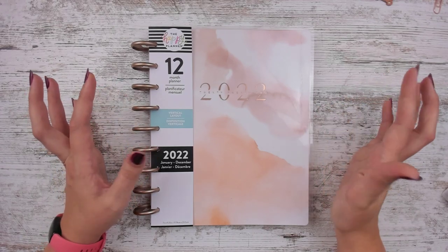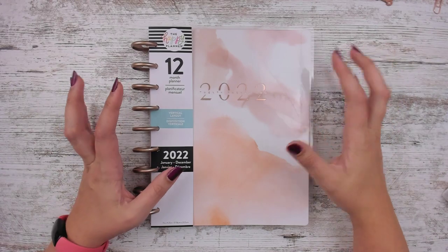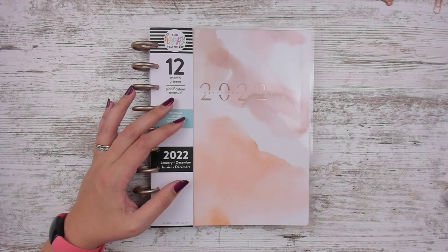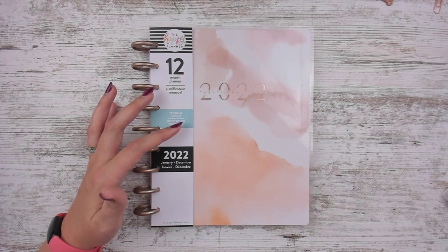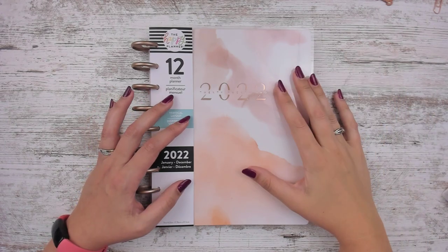Hello, Leslie here with a new planner! So I did film a little — we'll see if I get it together — but I did practice vlogging this week, and it was me picking out this planner. So you might see that later, after this video has already gone up.